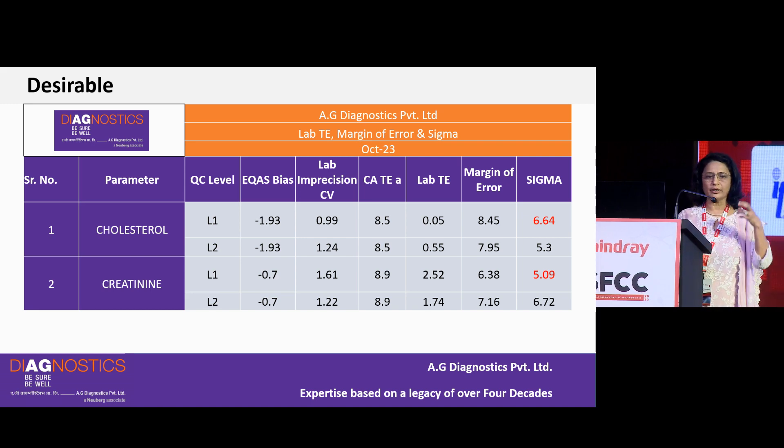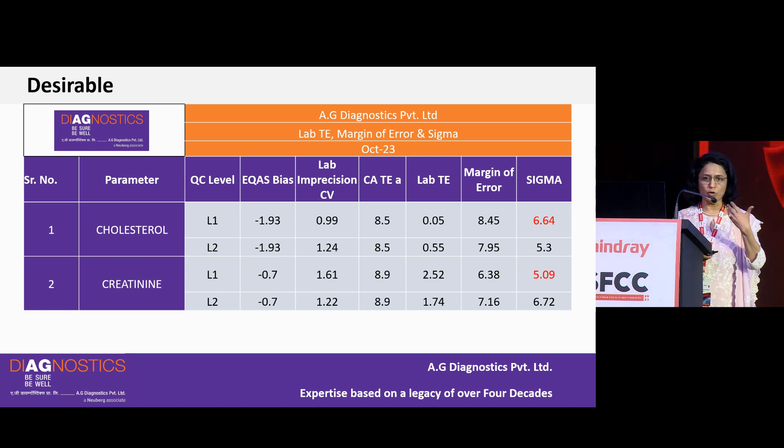This means the laboratory can define the quality it wants to achieve and decide the quality requirements for its lab — whether a routine diagnostic lab, speciality lab, or clinical research lab — and then calculate the Sigma accordingly.